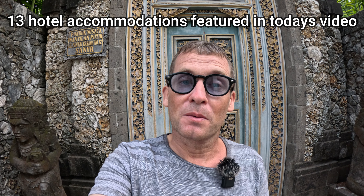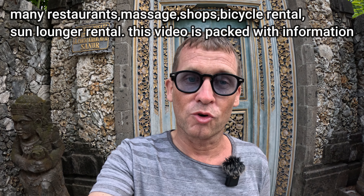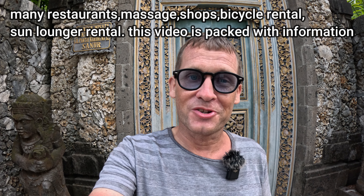Featured in today's video is going to be a walking tour from Karang Beach all the way through to Sindhu Beach. I'm going to feature a great collection of resorts and hotels along the way. I'll take you in and show you the swimming pool areas of the resorts and hotels that we pass on this walk. There's also going to be a great collection of restaurants, warungs, bars, shopping options, and massage on the beach — all you could possibly want from a holiday here in Sanur. So without any further ado, let's go and get started.